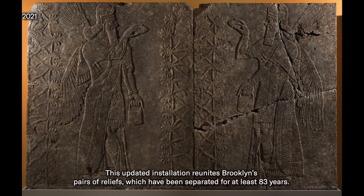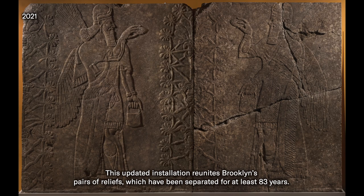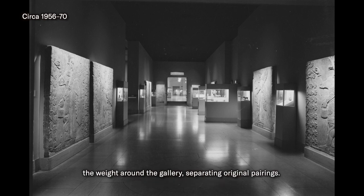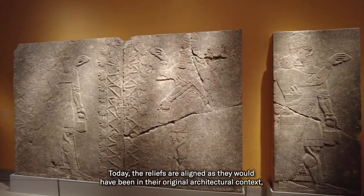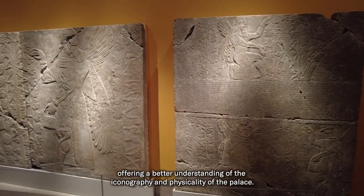This updated installation reunites Brooklyn's pairs of reliefs which have been separated for at least 83 years. When installed in 1956, the reliefs were placed to evenly distribute the weight around the gallery, separating original pairings. Today, the reliefs are aligned as they would have been in their original architectural context, offering a better understanding of the iconography and physicality of the palace.